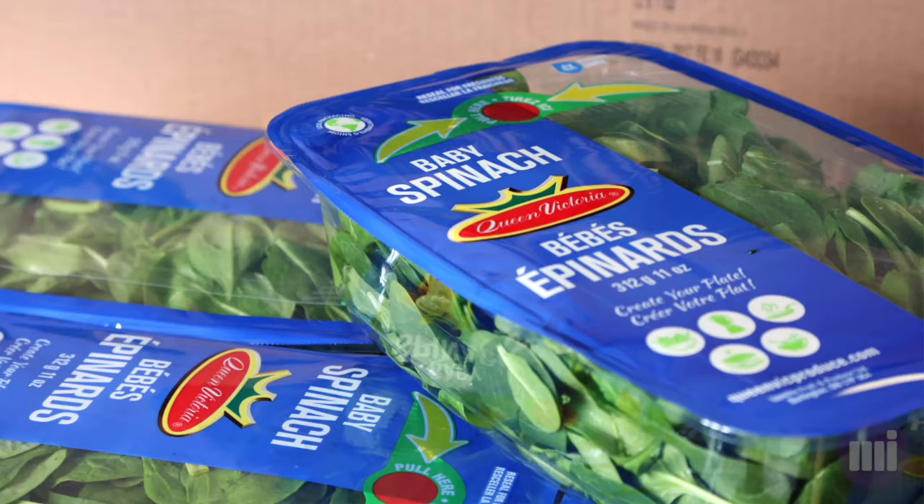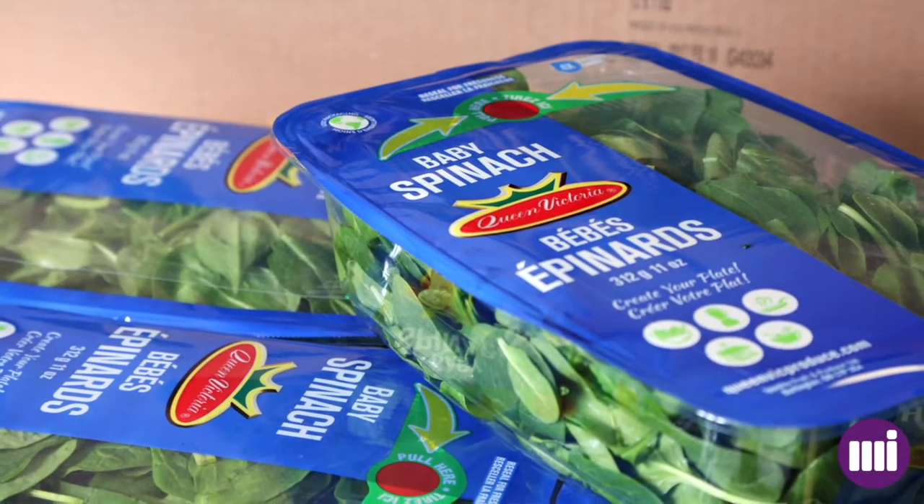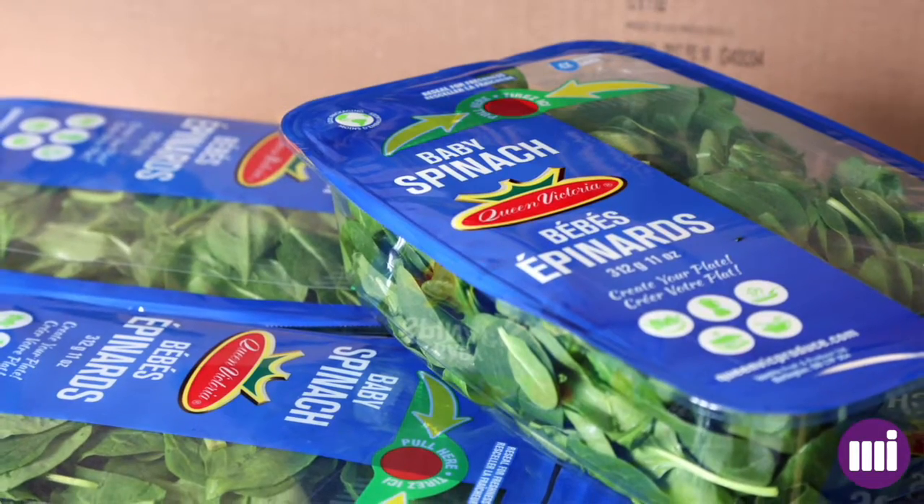My name is Doug Alexander and I'm the Director of Engineering for Ippolito Fruit and Produce. I'm going to talk to you a little bit about our packaging and our new facility built in Burlington, Ontario.